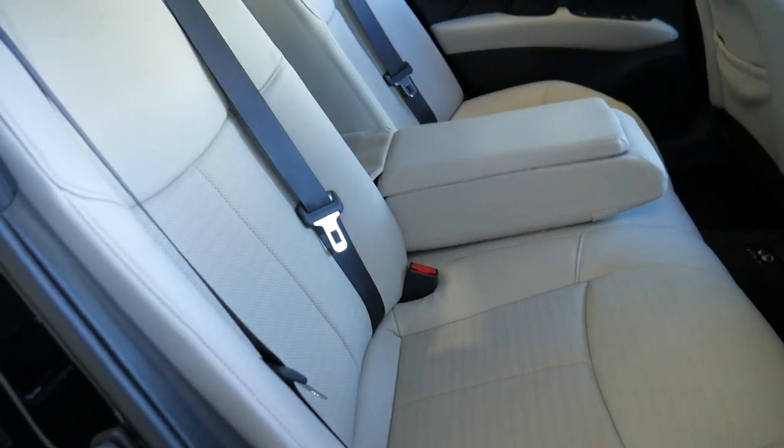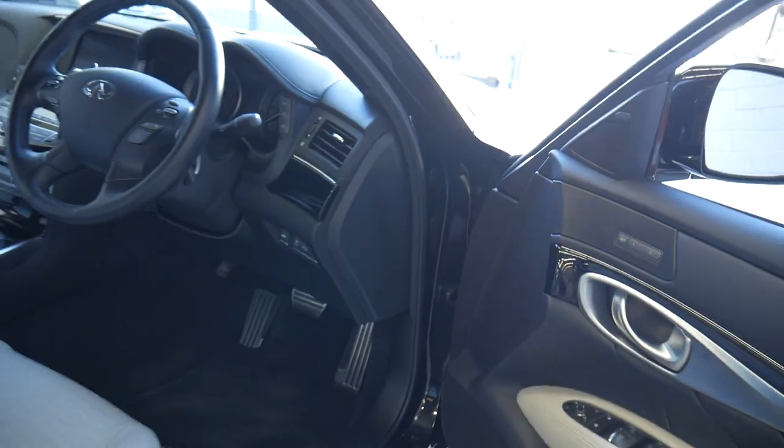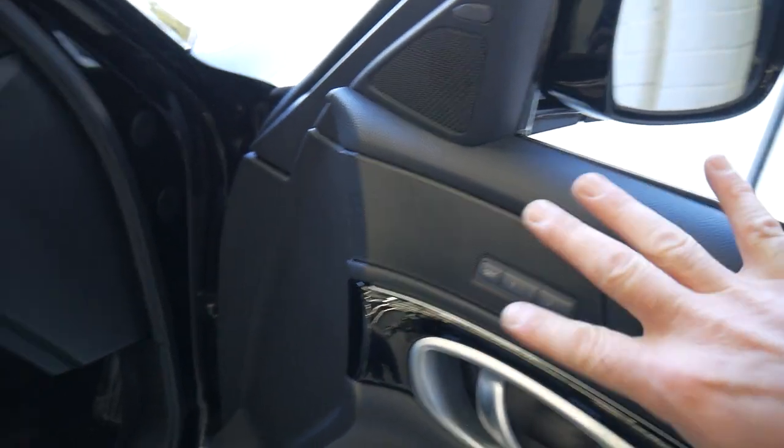It's a car that if you had to drive from here to Perth or wherever, this would be the car — out of the many, many cars that we've got — that we would certainly choose. Electric chairs with memory settings and lumbar support.